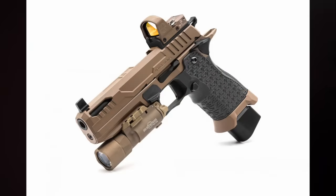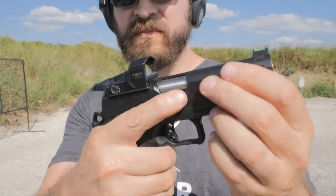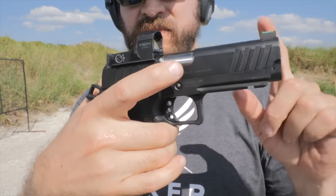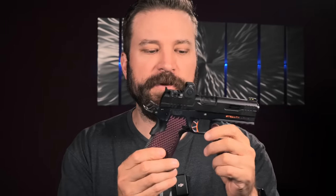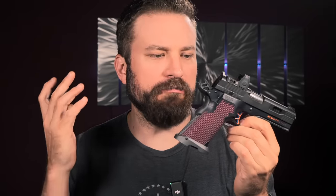I'll be doing a comparison video between the Platypus and eventually the Oracle Arms 2311 coming out later this year, as well as the Springfield Prodigy. The gun builder and how they're selling these guns is the most disruptive piece about this. It's no longer just a one-size-fits-all — they're trying a more bespoke gun-making sort of process, which I think is really cool. But that leaves the question: is it any good? Is it reliable?